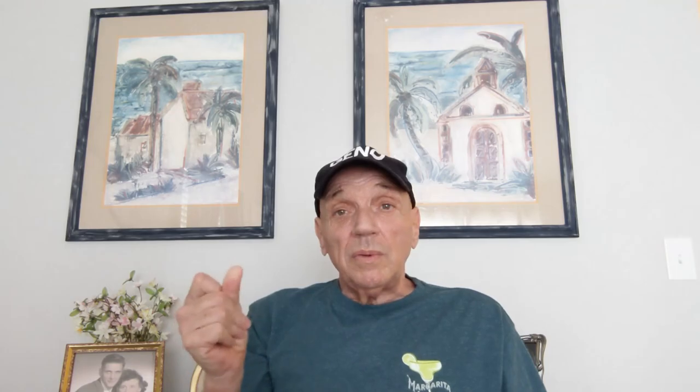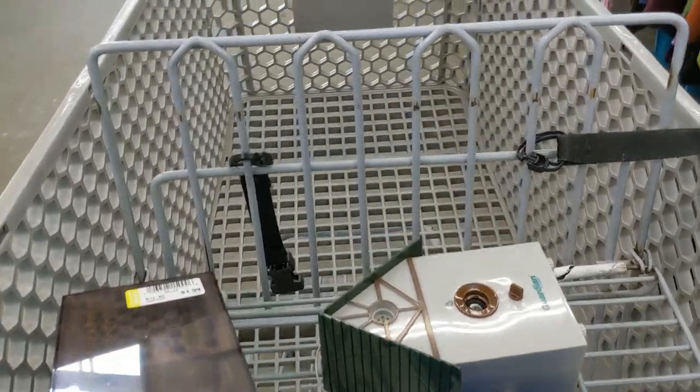Okay, I hope that was helpful — now back to the video. Did you guys figure out what the birdhouse was?